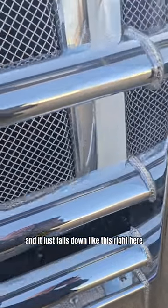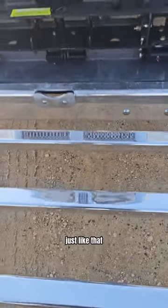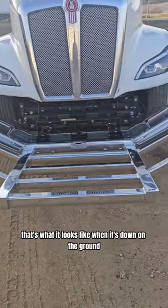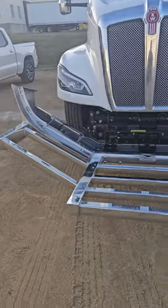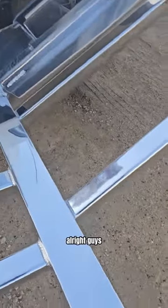It just falls down like this right here, and this rolls down just like that. That's what it looks like when it's down on the ground, folded all the way down, so we can raise the hood up. That thing is utterly awesome.